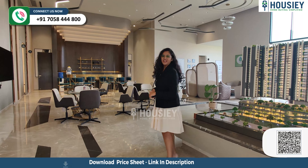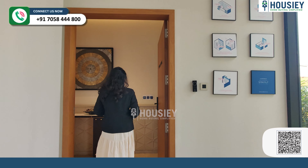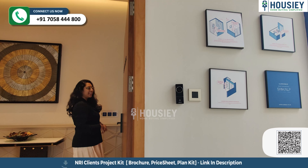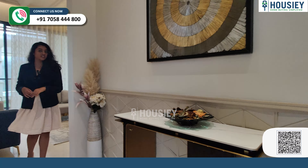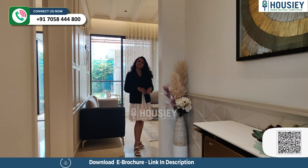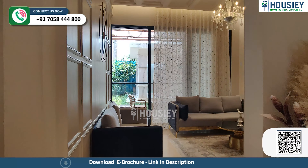So this is your 3BHK with 1119 square feet. Chaliye enter karte hain aapke dream home mein. At the entrance, aapko milenge video door phone and the digital door lock. And on my right is your living and dining area. This is your lobby space jahan se aap enter karte ho. And aapko milta hai rectangular living and dining area.